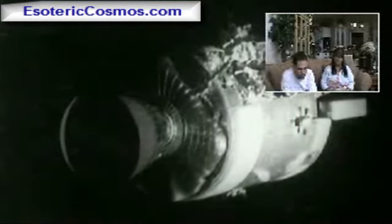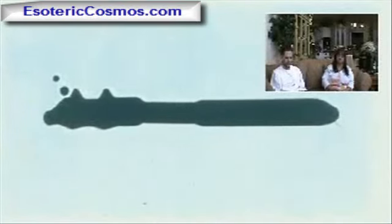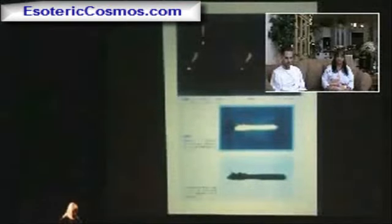Here is a blow-up of the positive and a blow-up of the negative of this object. Ladies and gentlemen, this particular object is five miles long. I'm tempted to use the term 'big mother' — it appears to be a mother ship. It's gigantic. These NASA guys up there looked out their window and saw something that's five miles long. And when these pictures got back to NASA, it shook them up a hell of a lot.